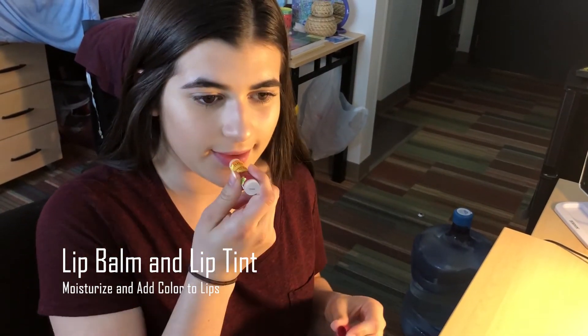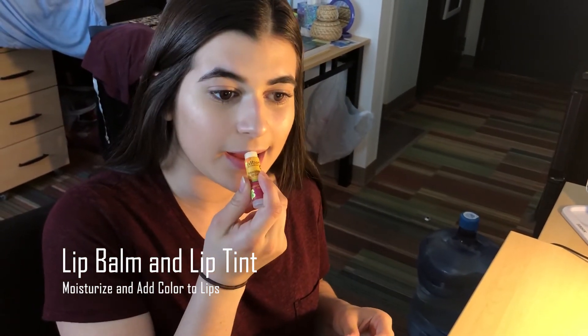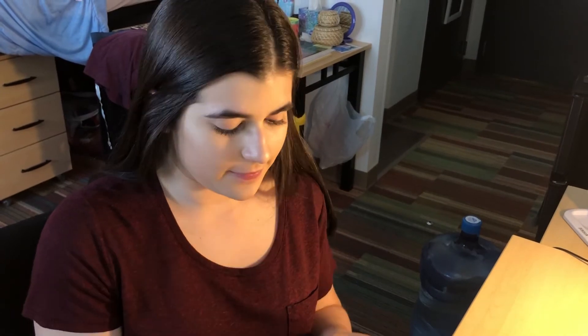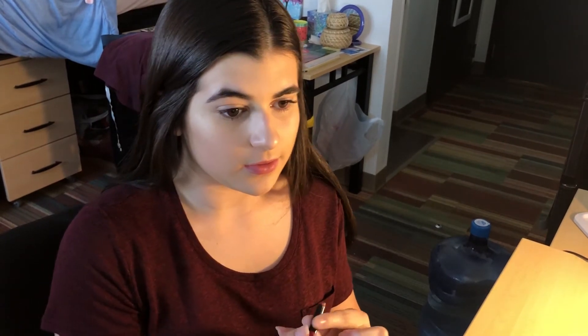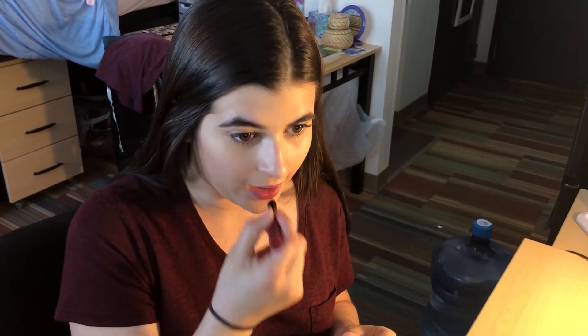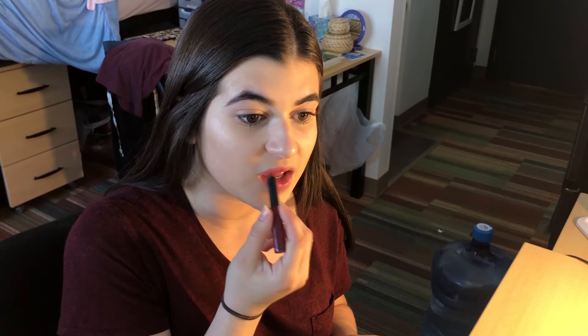The next step is lip balm and lip tint. This is just to kind of enhance your natural lip color and give you that extra kick when you go out to start your day. I usually apply my lip tint to the center of my lips and kind of blend outwards afterwards.